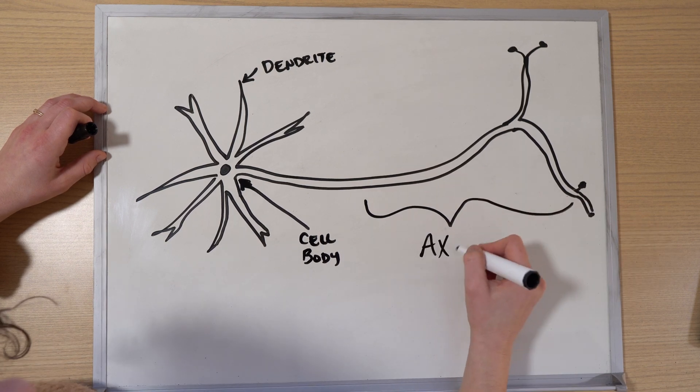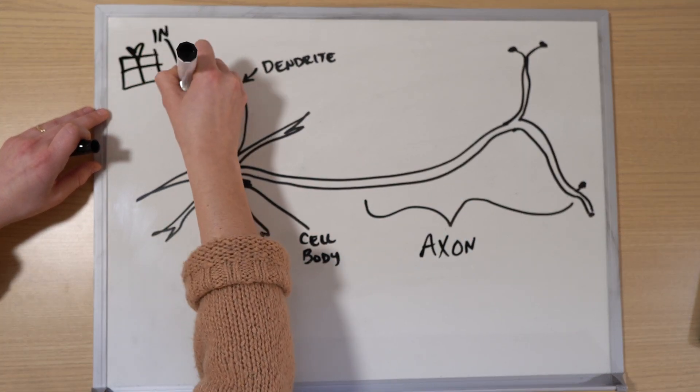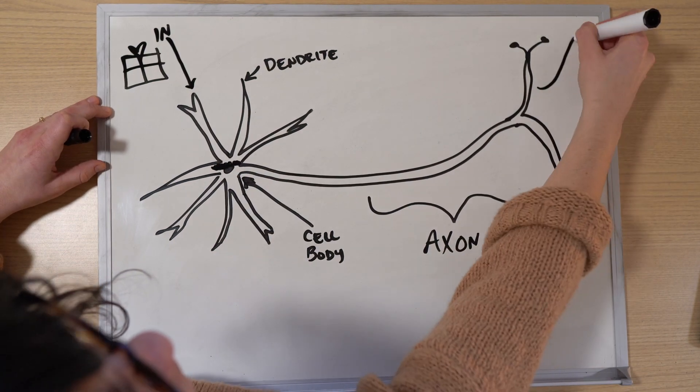The dendrites accept the package, the cell body processes it, and the axon is the delivery truck out to the body. But your package may be delayed or delivered later in the day the farther out you live from the packaging facility.